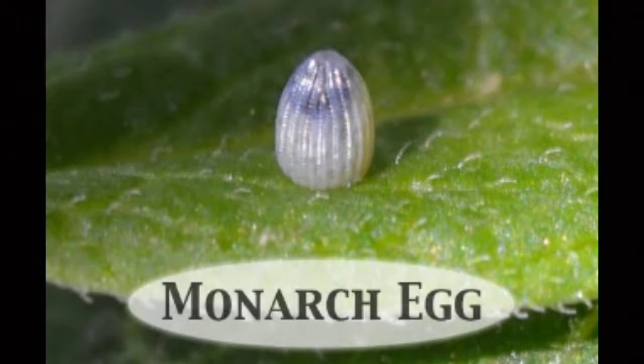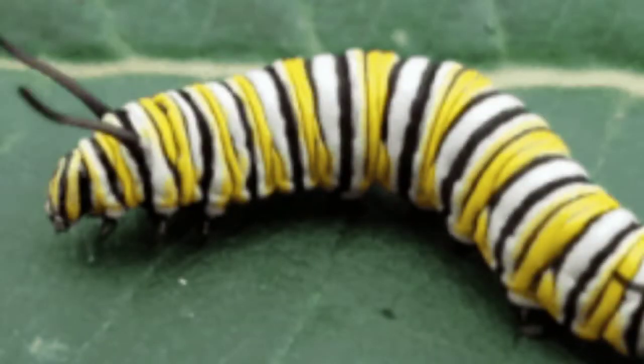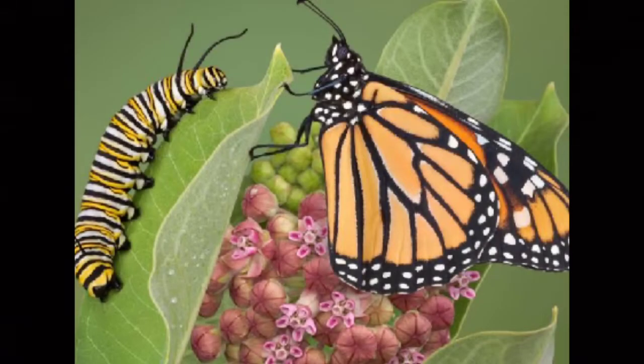These eggs hatch in a week or two. Newly hatched larvae, known as caterpillars, are small and can grow for days unnoticed. Caterpillars feed on only one or two host plant species.